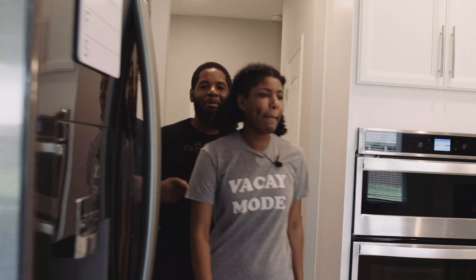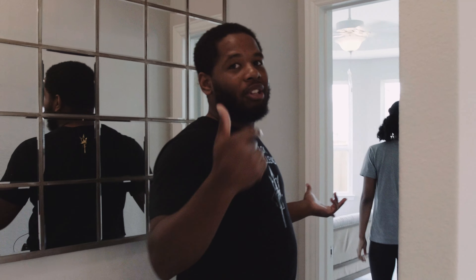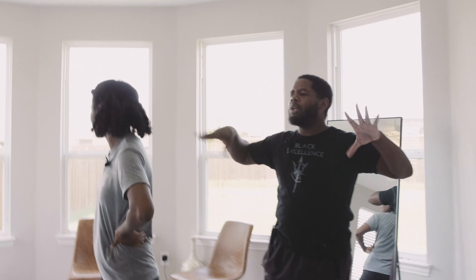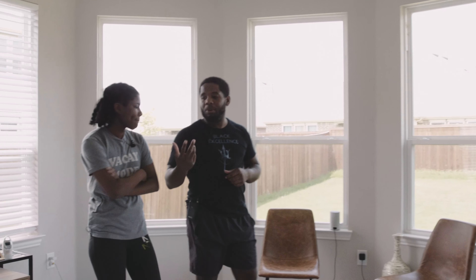Now let's go to our bedroom. This is one of the bare rooms that we haven't got to upgrade yet. We're not going to do much different — we did a lot to the kids' rooms, as you'll see. We'll probably get a little entertainment piece under the TV on the wall. We just moved in, so this is temporary storage. We've got the TV on the wall and more windows.